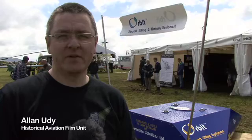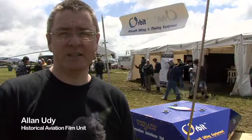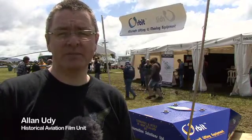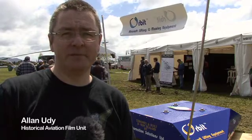Hi there, I'm Alan Yudy from the Historical Aviation Film Unit and I'm here at FLIRNZ at Te Kowhai Airfield near Hamilton in New Zealand, talking to Chris Haynes, the Managing Director of Automation Systems Limited, about their Orbit Aircraft Lifting and Movement System.